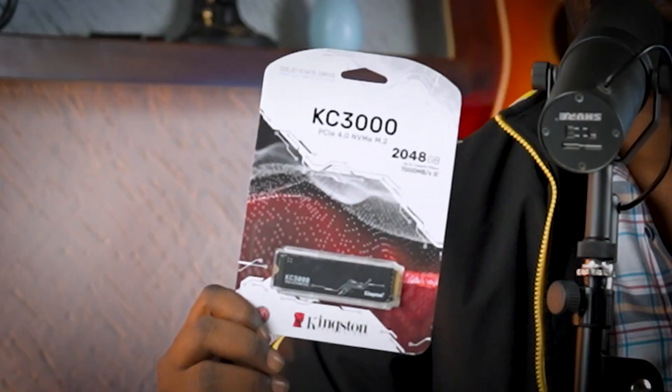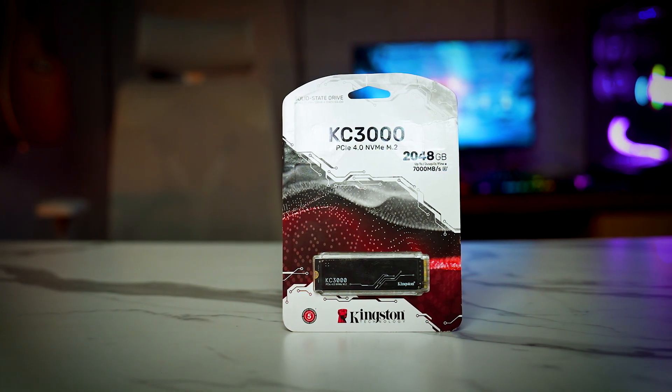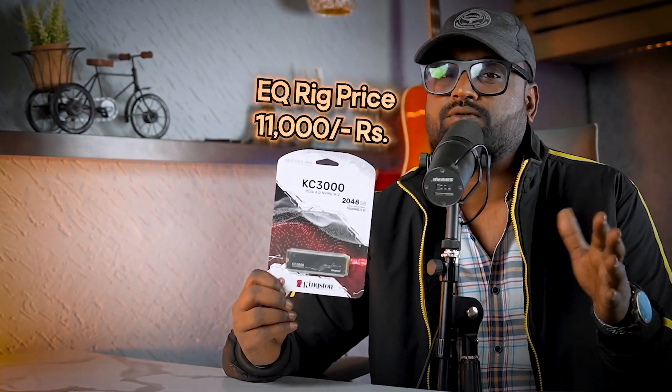Next is our storage, for which we have used the KC3000 PCIe 4.0 Gen 4 2TB SSD, which works at 7000 MB/s read speeds. Its original price is 12,000 rupees, but if you get it from EQRig, you'll get a special discount at only 11,000 rupees.